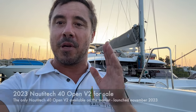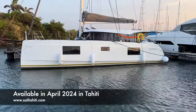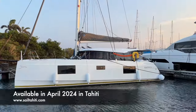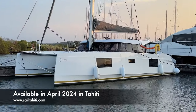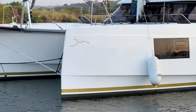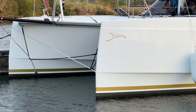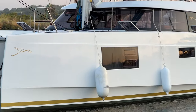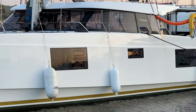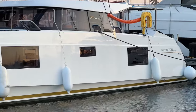First, the only performance catamaran in the 40-foot category is the Naughty Tech 40. Second, she's the new version, and she's the only one available on the market. But that's not all, because she's coming to Tahiti, so she will be the only Naughty Tech 40 of the new generation available directly in Tahiti.